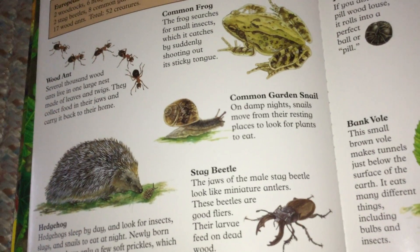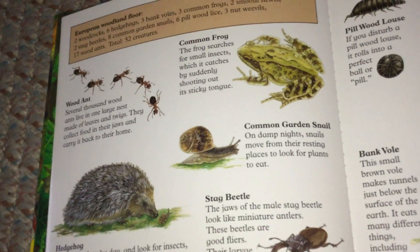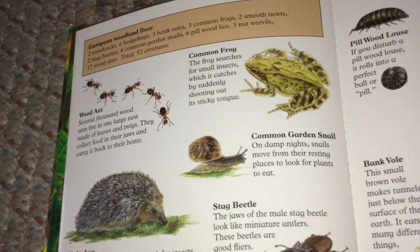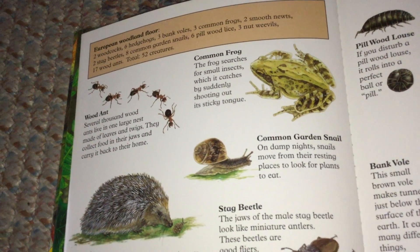Stag Beetle. The jaws of the male stag beetle look like miniature antlers. These beetles are good flyers. Their larvae feed on dead wood.